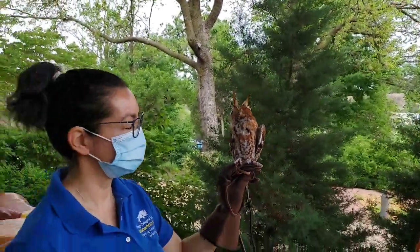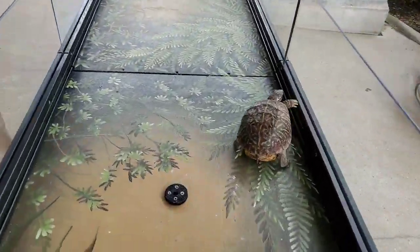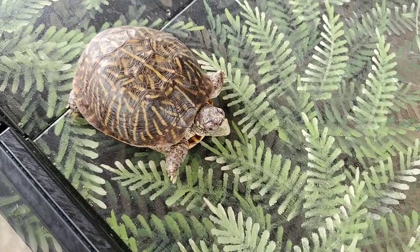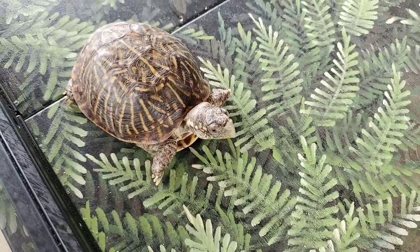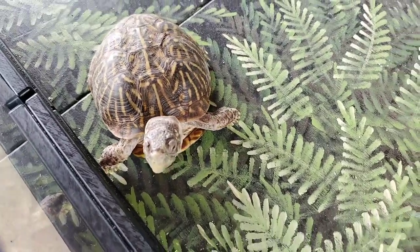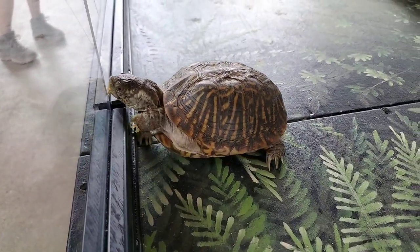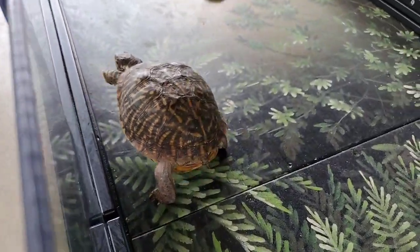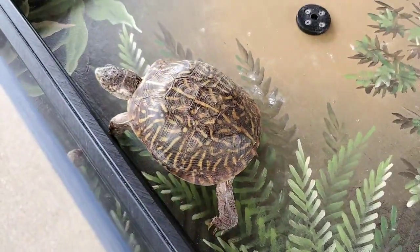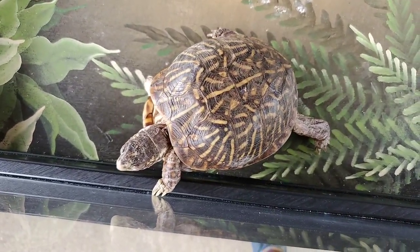Over here we have our very beautiful ornate box turtle. Her name is Wichita. She is definitely found in Illinois, but she is listed as threatened in Illinois nowadays, so it is illegal to have them as a pet — you would need a permit. Back then you would find the ornate box turtle in all 102 counties in Illinois, but currently she's only found in just 10 counties.